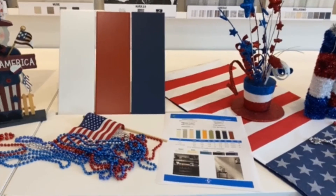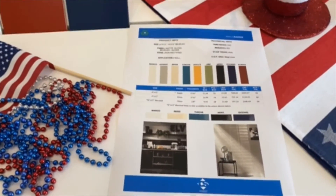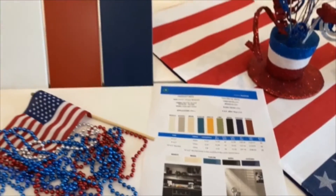Our second series in Labor Day Tuesday is our Raider series. It comes in 9 different colors, in a 4x12 matte and gloss finish, and then a few options in our Bubble series.